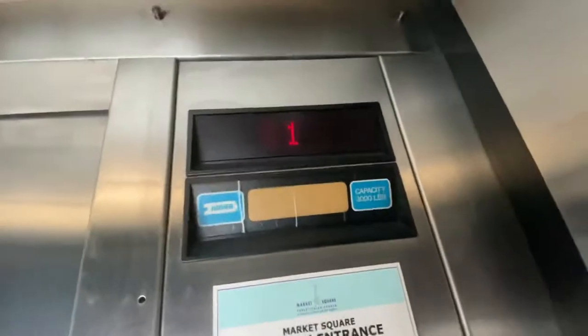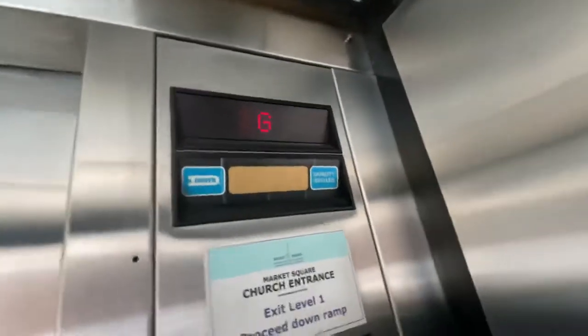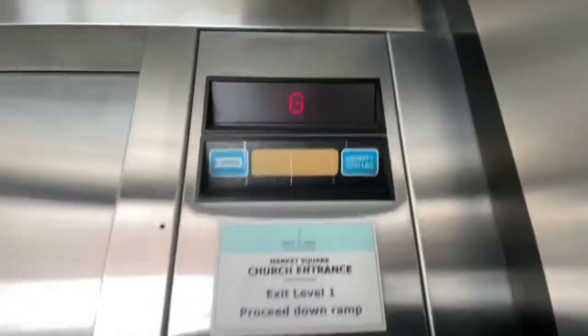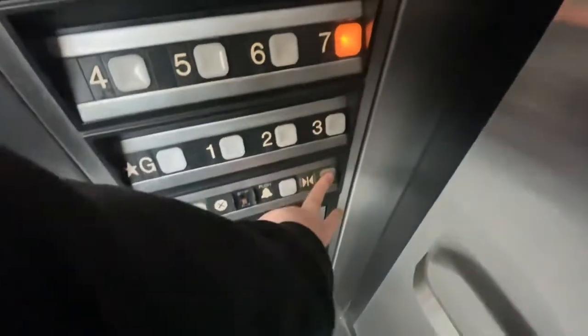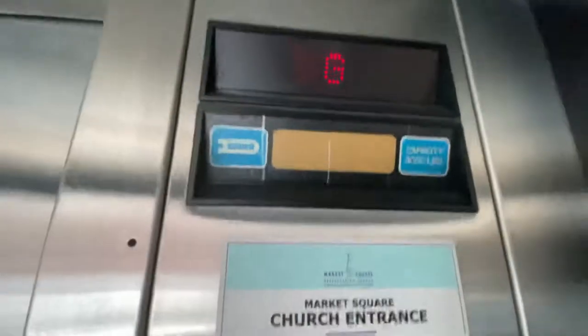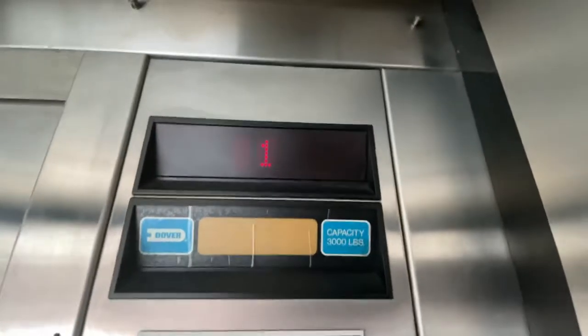Go back down the G. These things are fast. Capacity 3,000 pounds. Seven. Here we go.